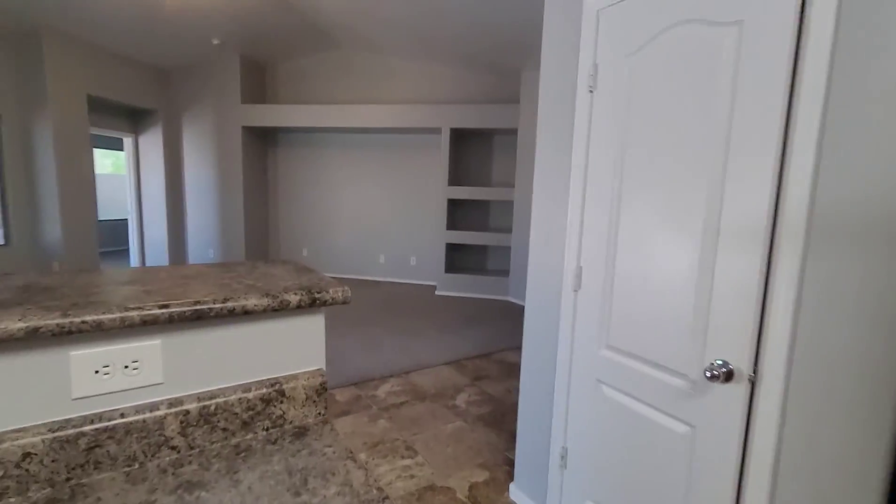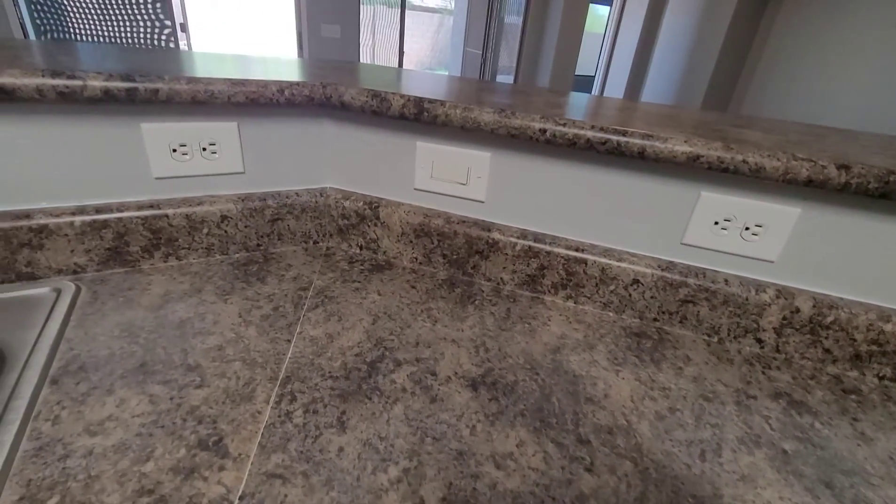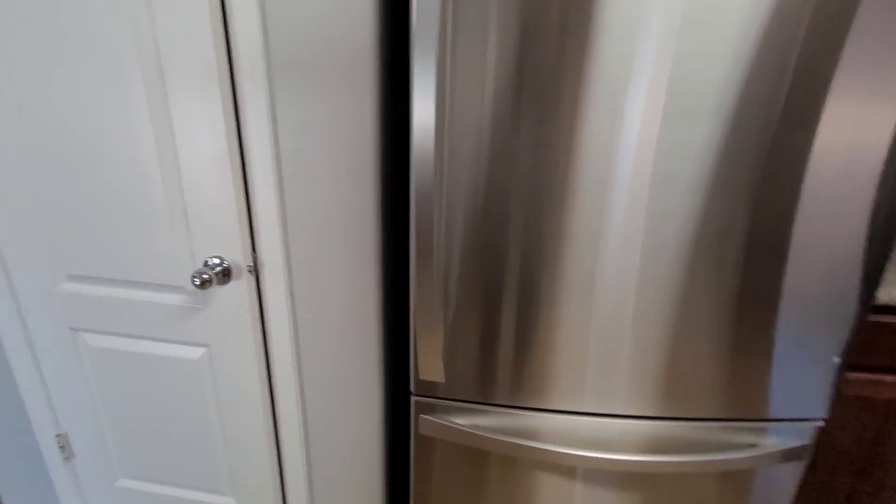This is just regular countertops — it's not granite, but it's nice. And a well-taken-care-of pantry.